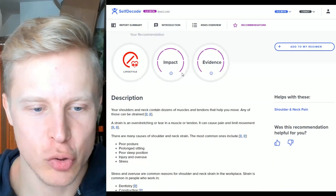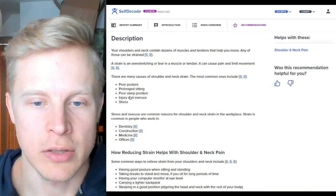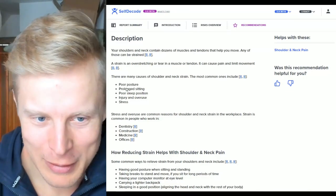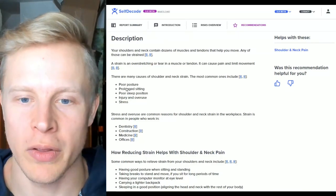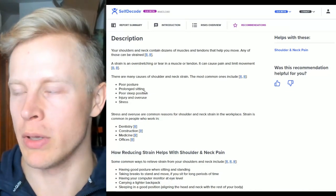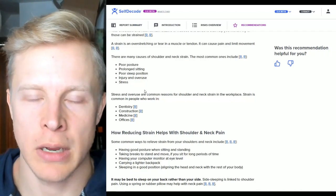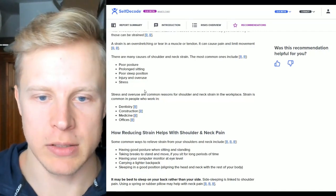Poor posture, prolonged sitting, poor sleeping position, injury, overuse and stress all contribute to shoulder and neck pain. The smartphone posture — where you're looking down with a crooked neck in a compromised position — will damage your neck and shoulders. If you're forced into a forward-leaning position at a computer all day, you have to rebalance it the other way around with stretches and mobility exercises, which I do quite regularly.